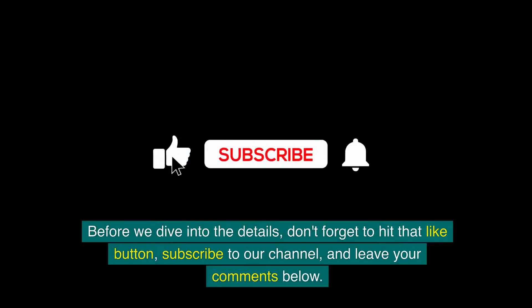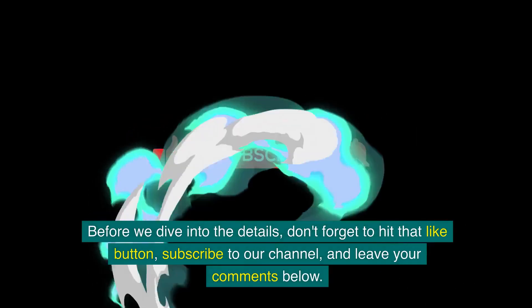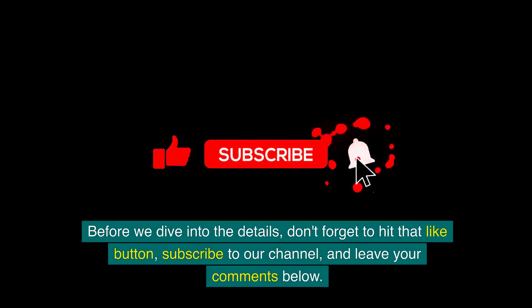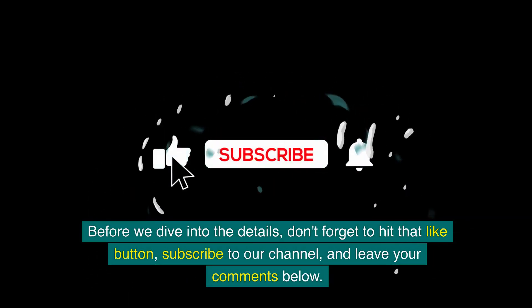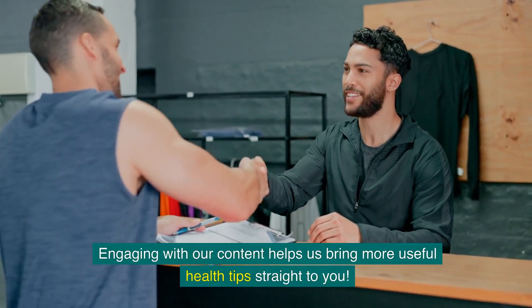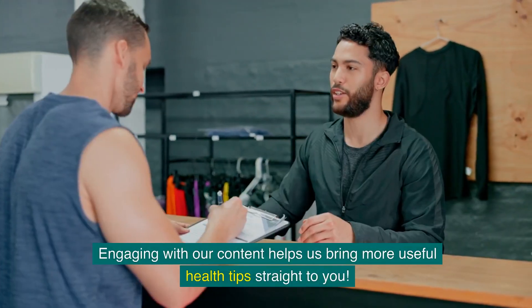Before we dive into the details, don't forget to hit that like button, subscribe to our channel and leave your comments below. Engaging with our content helps us bring more useful health tips straight to you.